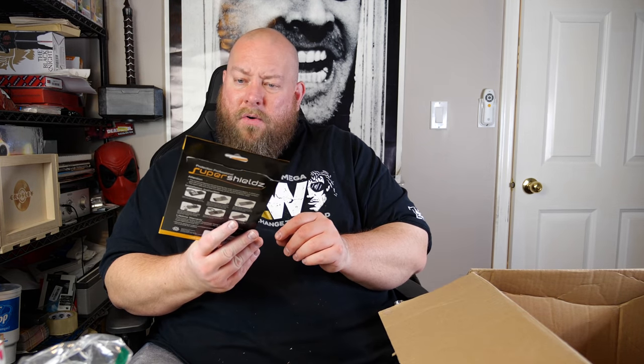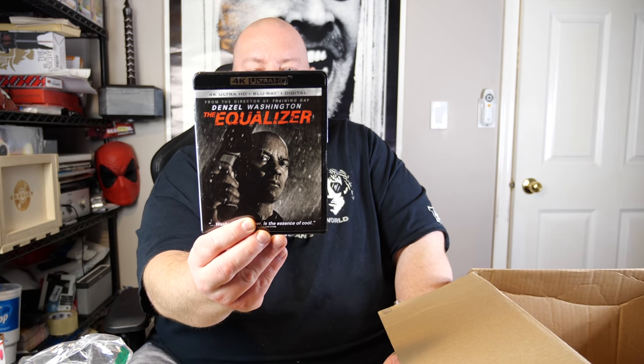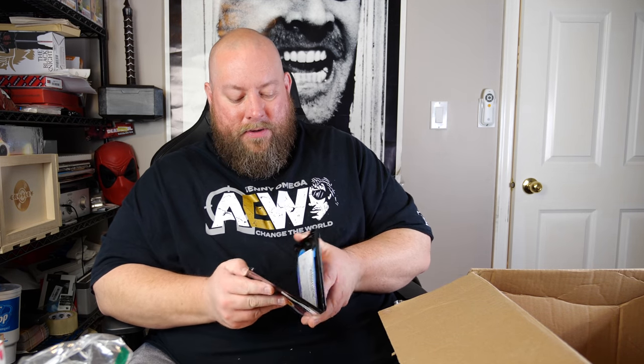Screen protectors for a Kindle Fire. Then we have The Equalizer on 4K Ultra HD — that's an awesome movie, I've probably seen it about 20 times. The disc is in there, there's a downloadable code, and the Blu-ray is included too. Cool find.